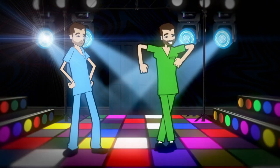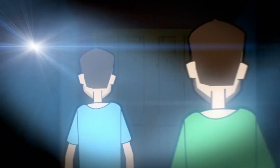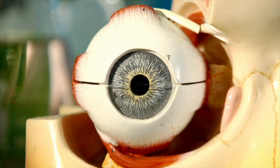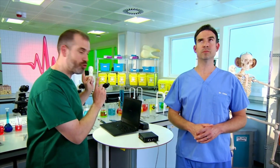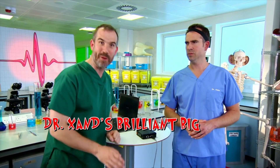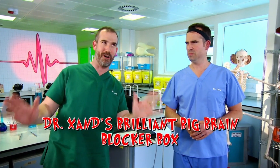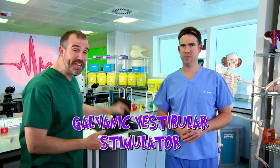Now, I want to prove that your vestibular system really does keep you balanced by switching it off. Let's get back to the lab. Chris is wearing a special headband which I'm going to control with this device. I call it Dr. Zahn's brilliant big brain blocker box. It's a galvanic vestibular stimulator. This device is going to interrupt the signals sent by Chris's vestibular system to his brain and it should mess up his balance.